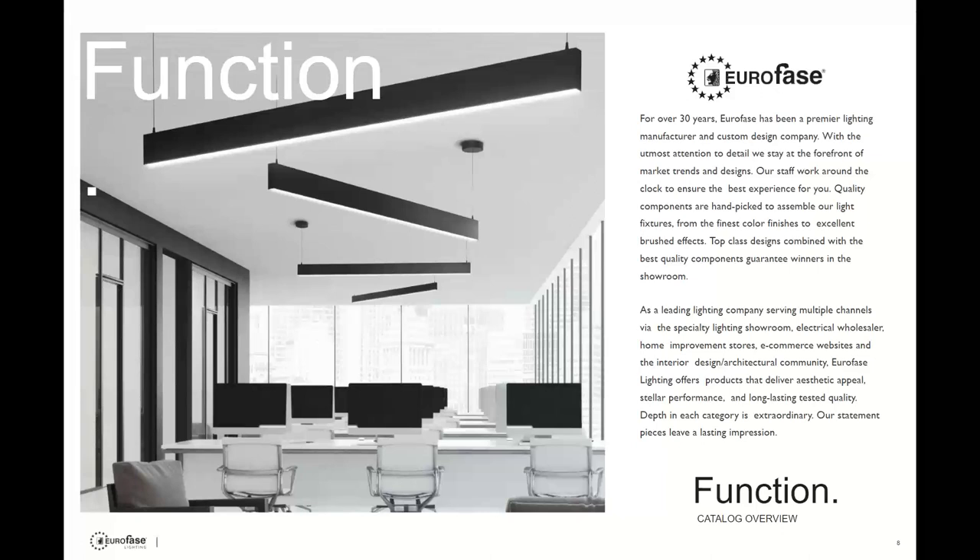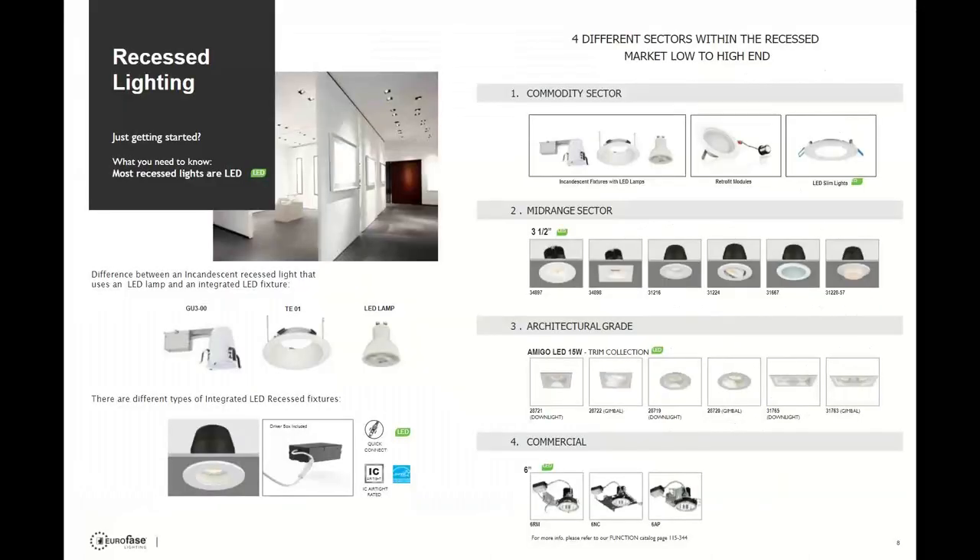Their custom capabilities are essential and a very important part of their business — a real benefit to the end user. On the function side of the catalog, delivered lumens and custom capabilities are often why Euroface gets the spec. Many options are available such as dim to warm, several CCT options, and different shapes all standard. They offer a nice warranty, and more importantly, the company stands by their products and wants to make it right if there's an issue.